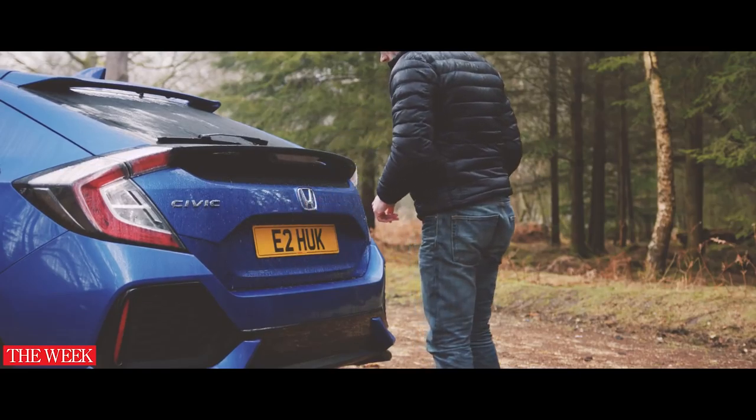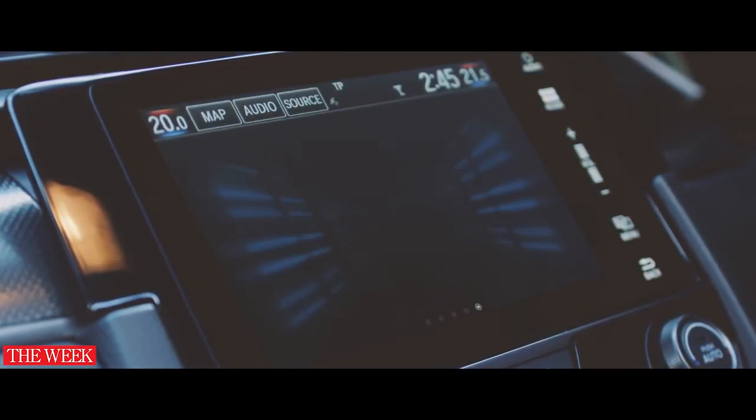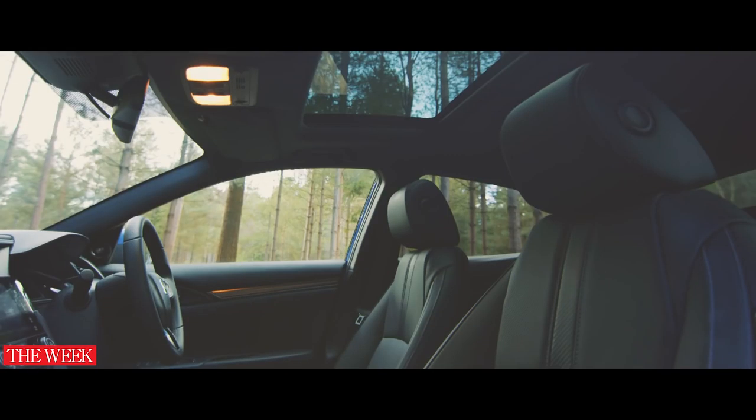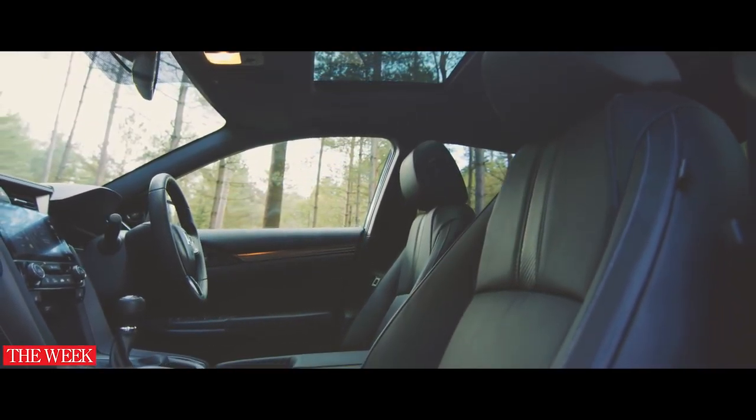The new Civic is bristling with the latest tech. There's Apple CarPlay and Android Auto phone connectivity making life easier and safer behind the wheel. And with handy wireless smartphone charging and LED lighting, it's clear the Honda Civic really is the smarter choice.